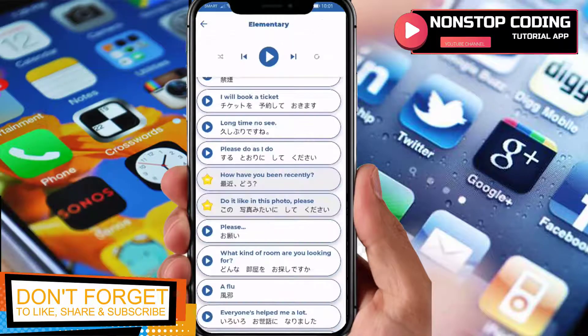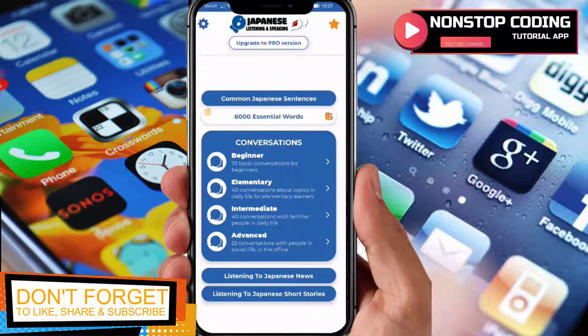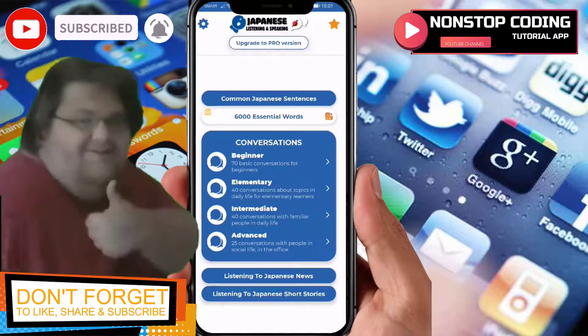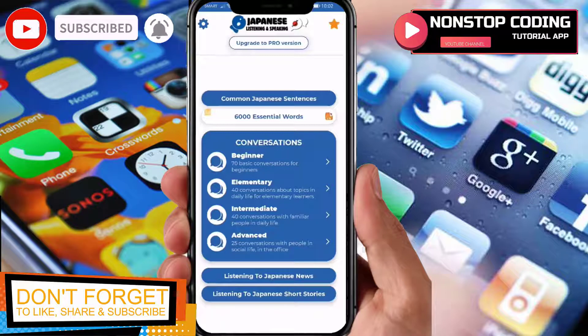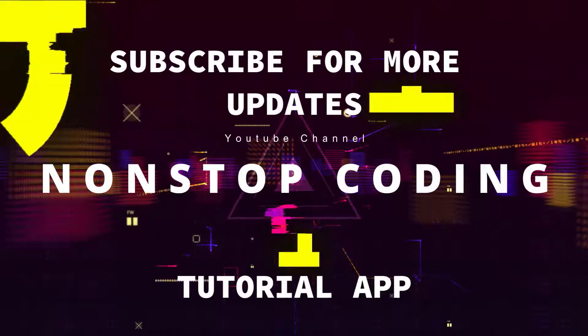That's how you use this application — it's really simple and quite amazing. It's real conversation between Japanese speakers and I highly recommend it. If you have extra money, you can unlock all the contents available. That's it for this video. I hope you enjoyed watching, thank you so much for joining me, and I'll see you next time.